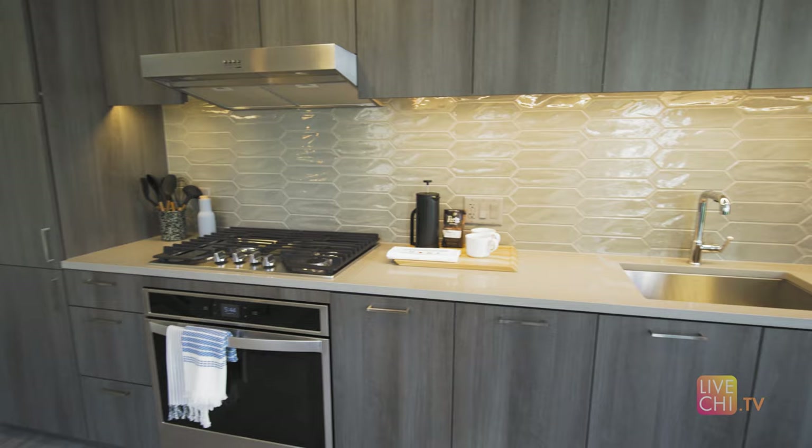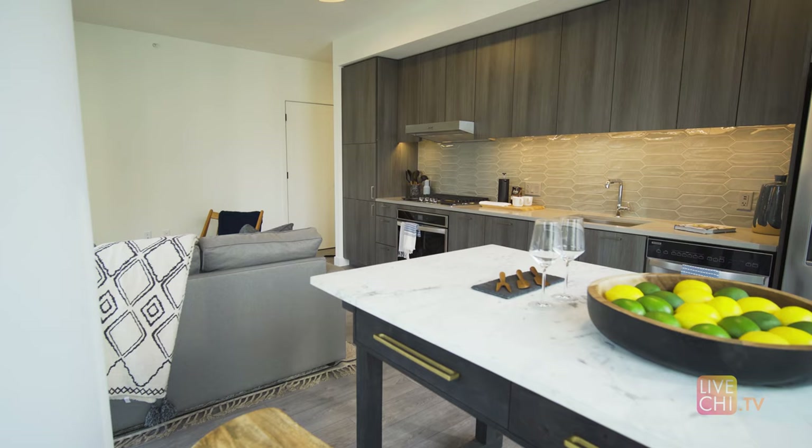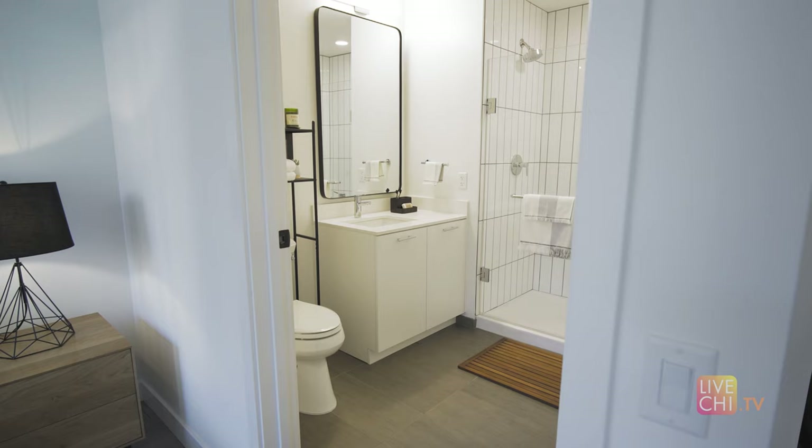The North Tower flaunts bright white finishes throughout, while the South Tower balances the property out with soft gray tones throughout the interiors.